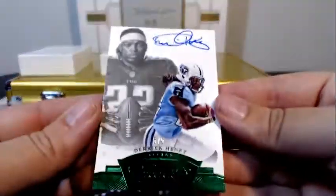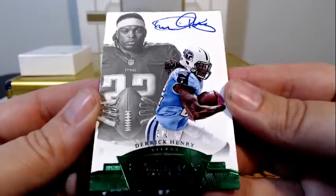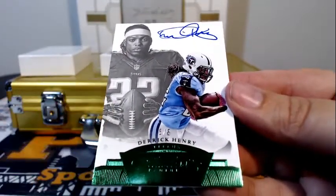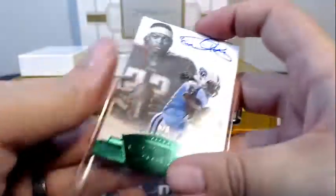Followed by that, we have for the Tennessee Titans — Derrick Henry, 5 of 5, on-card auto with the Emerald Parallel, 5 of 5. Going out to James. Congratulations on that nice hit.